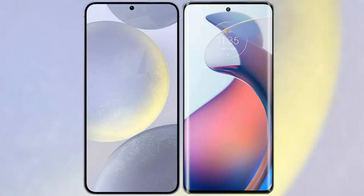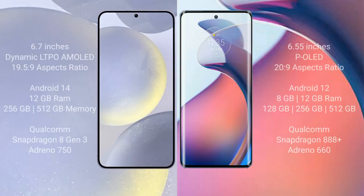I will compare the new Samsung Galaxy S24 Plus with Motorola Moto S30 Pro. Samsung Galaxy S24 Plus comes with a 6.7-inch Dynamic LTPO AMOLED display. Motorola Moto S30 Pro comes with a 6.55-inch OLED display.